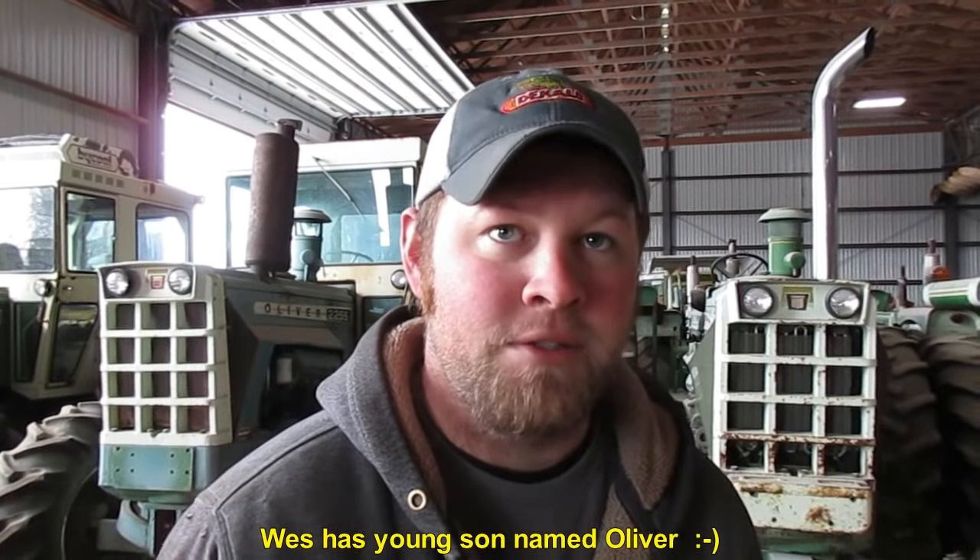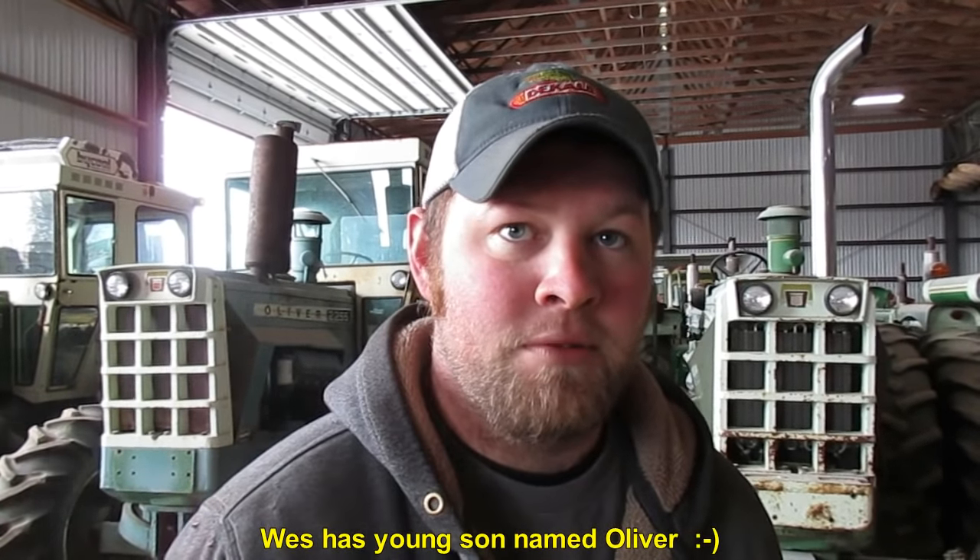Hey folks, here with Wes Swindell. Wes, I understand you did the restoration work on the John Deere 4440s that are in the auction tomorrow — those things are just sparkling. You saw how they blew up Facebook and Twitter the other day. Where did you pick up those skills? Growing up around the used equipment business, there was a gentleman that used to work for us who did a lot of painting and I just picked it up working here — no professional training, just something I enjoy doing.